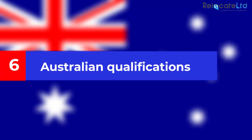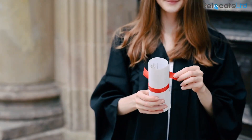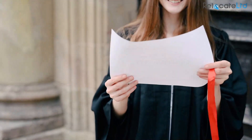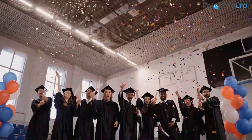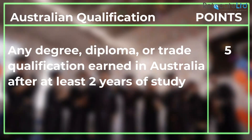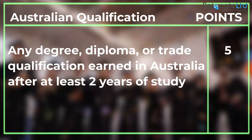Australian qualifications: applicants are awarded five points if they completed a qualification from an Australian educational institution. The qualification must have been earned from an Australian institution while they were in Australia, and the course of study must have been at least two years in length.